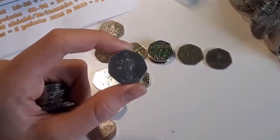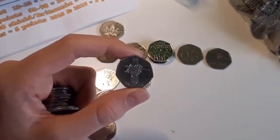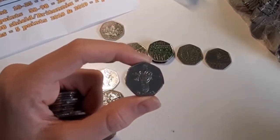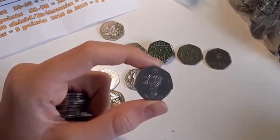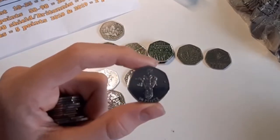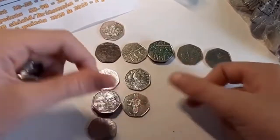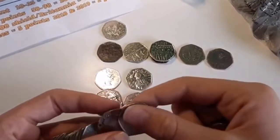Oh my god, we just got an Athletics! Hold on — Athletics, number 20 — we got five points! That is amazing, a brand new one for the book and obviously worth more than face value as it is an Olympic coin.